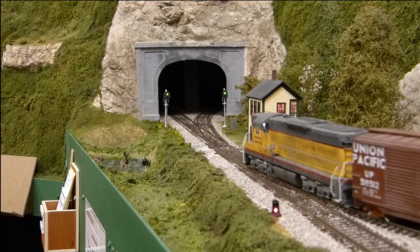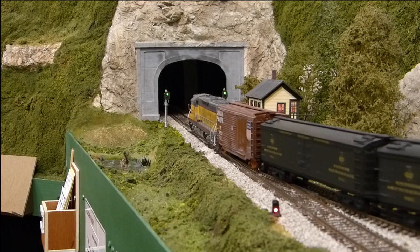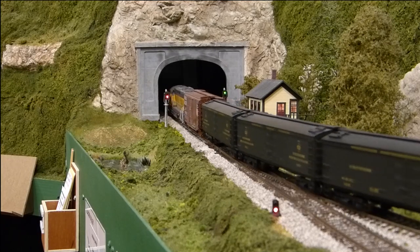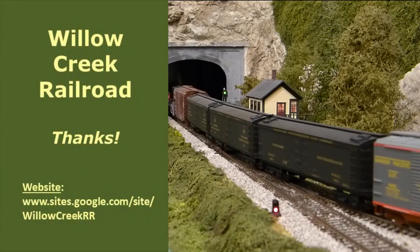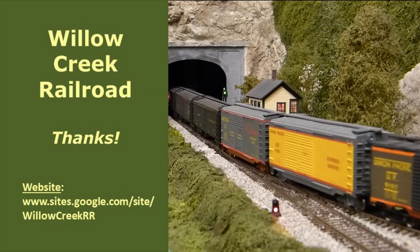I hope that you've enjoyed your time in the cab of train number 25 today. Special trains such as the Merchant Special provide a variation in the operating scheme and keep things interesting. I hope that you've enjoyed today's video, and as always, thank you for visiting the Willow Creek.